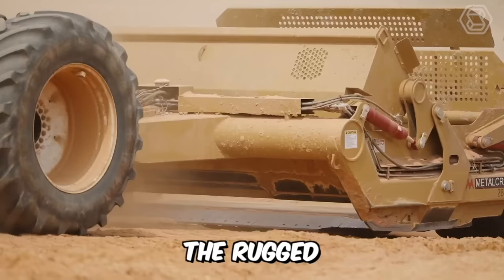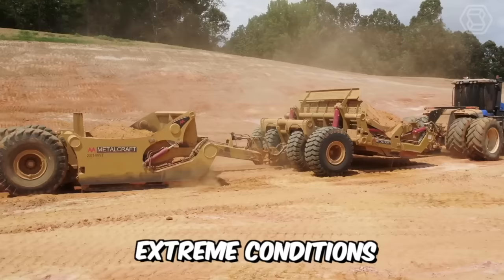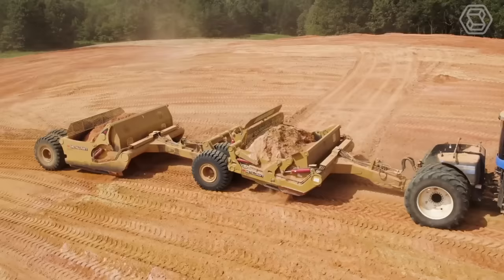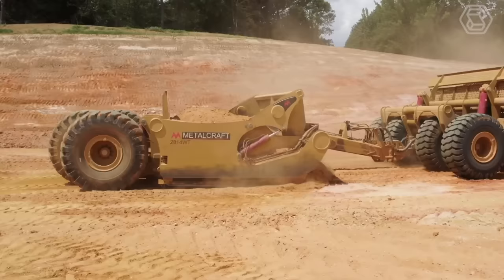Designed for heavy-duty applications, the rugged 2814W injected scraper can withstand the most extreme conditions over the long life of the machine. The 2614D modification D scraper with swivel joint makes it easy to move difficult bulk materials on heavy-duty construction sites, allowing you to effectively unload the worst soil imaginable.